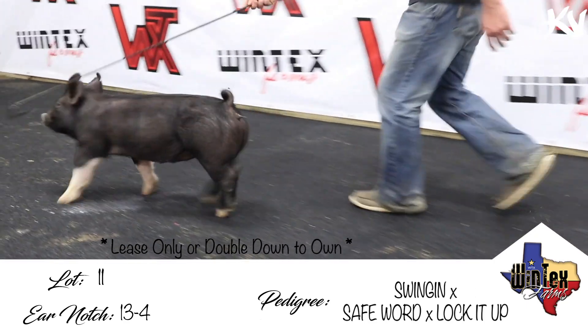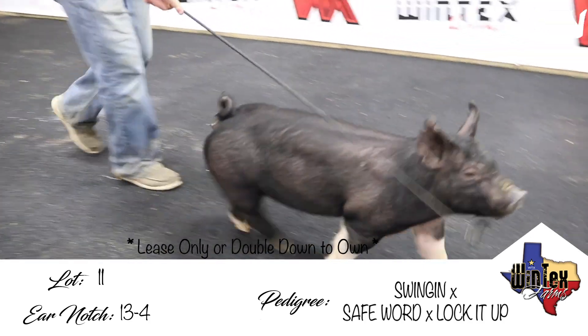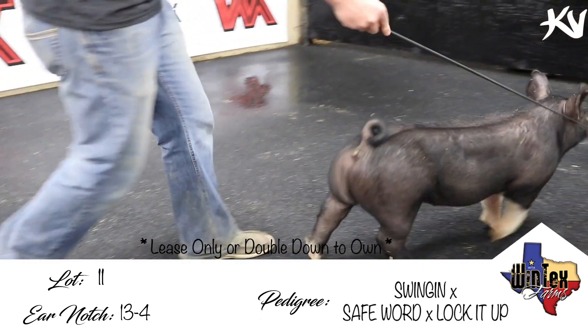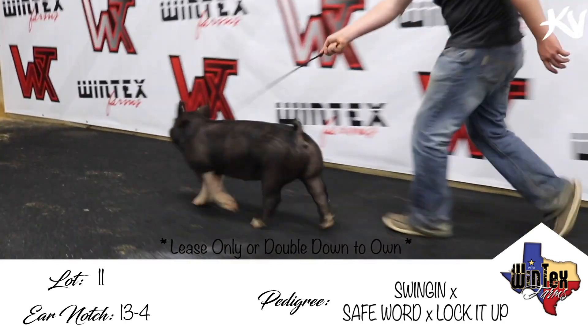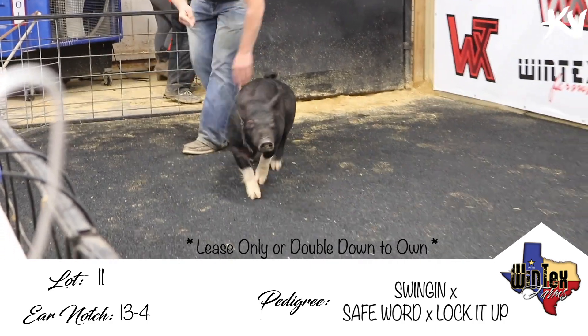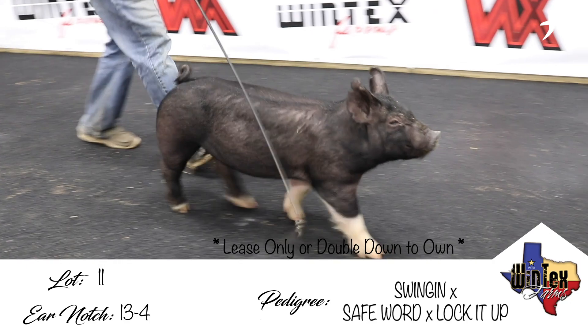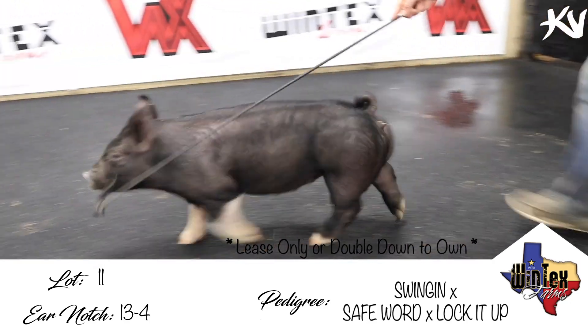So our pedigree would read: swing-in, safe word, lock it up. I think this one will be an awfully good combination of these two lines. It kind of exemplifies the stoutness of skeleton and what we see in swing-in, and still the presence and heaviness of structure and width up front that we see out of People Helping People's sister.